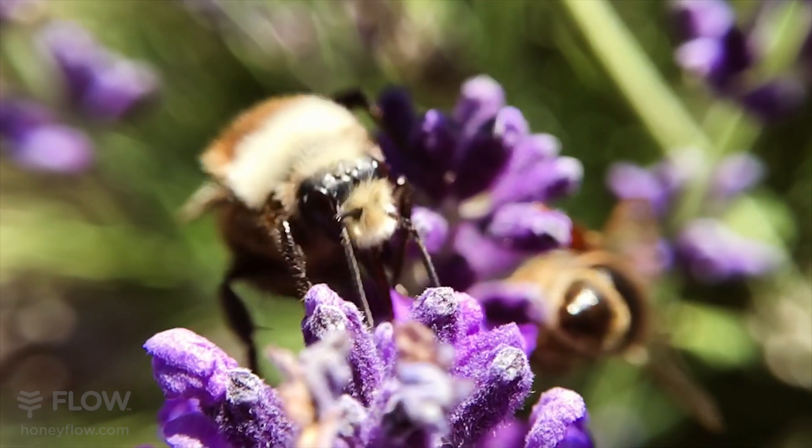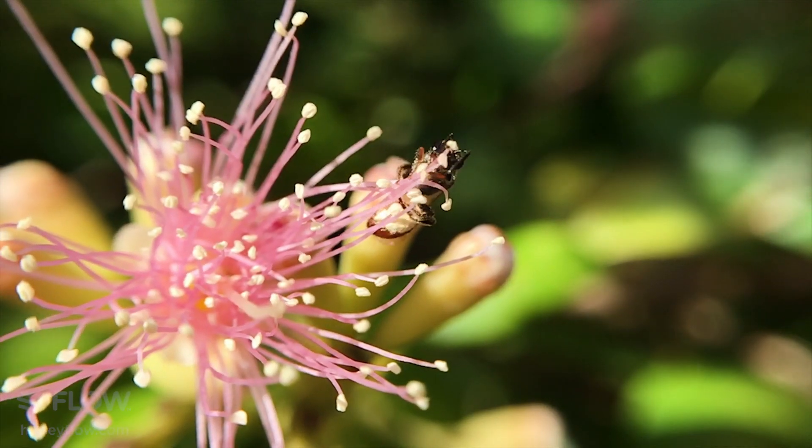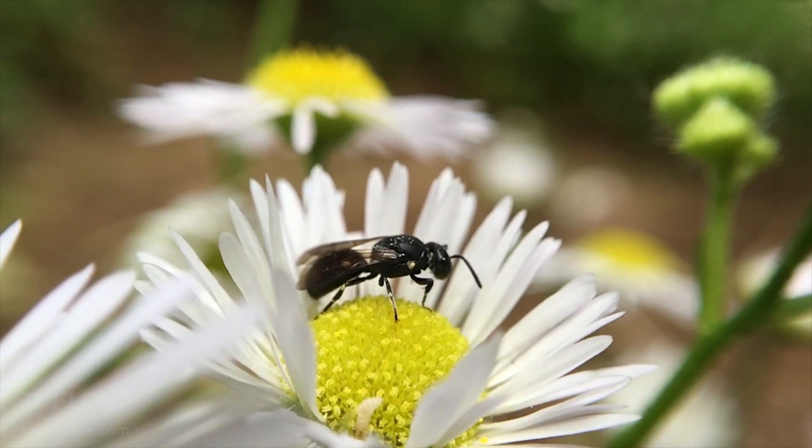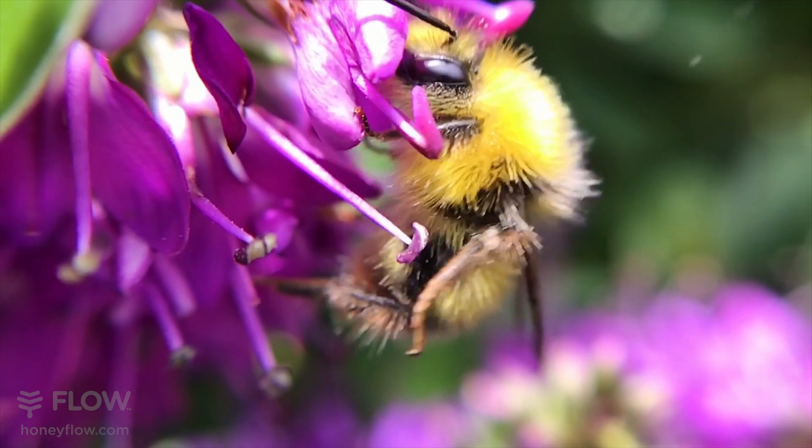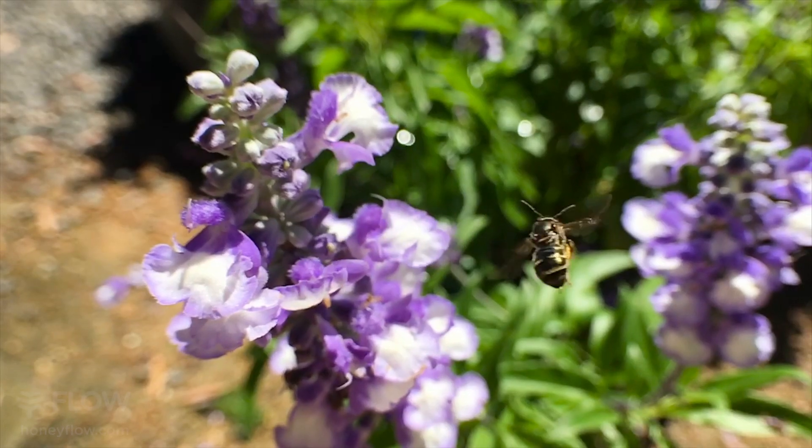Sadly, more than one-third of these bee species are facing declines in population and almost 10% are facing complete extinction. But one thing we can easily do is create habitat for these essential little pollinators.